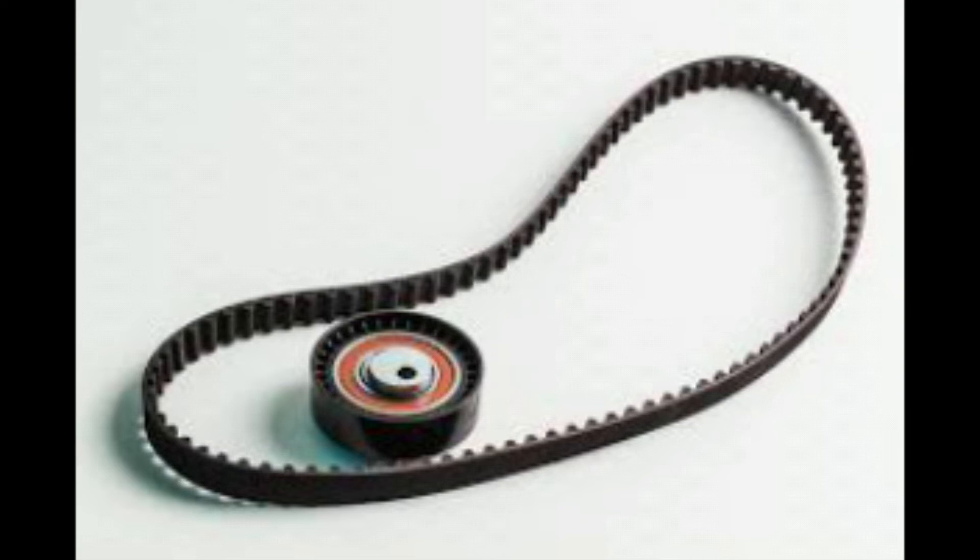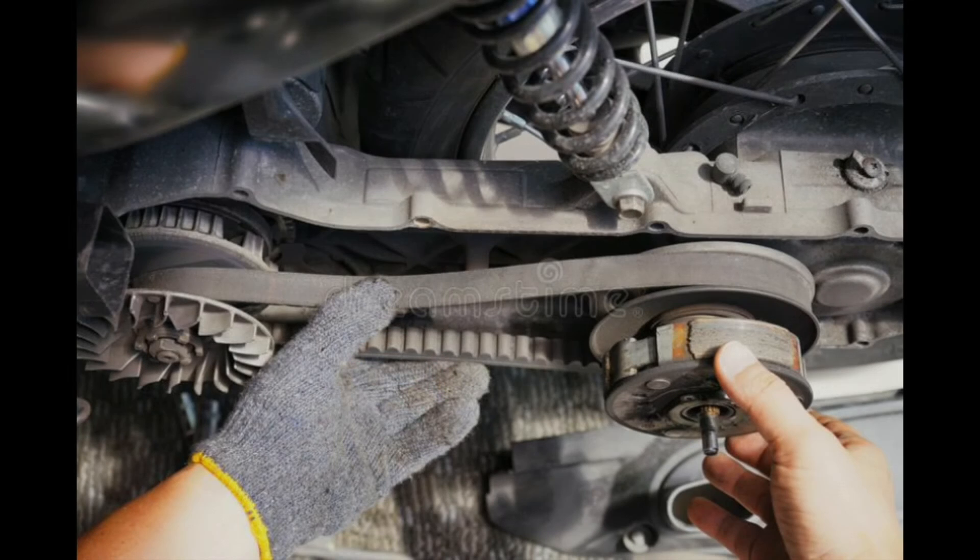Inspect the electrical connections on the alternator to make sure they are secure and tight. Check the condition of the serpentine belt. Verify that the serpentine belt is not missing or loose, and look for any damage or fraying on the belt. If the alternator belt is damaged, it needs to be replaced by a qualified mechanic. If the belt is the culprit, it is likely that there would also be other symptoms like a squealing noise emanating from the engine.